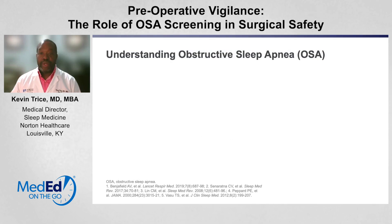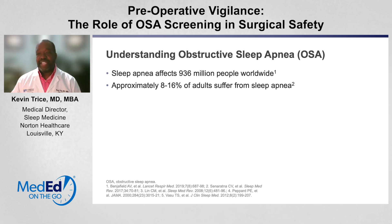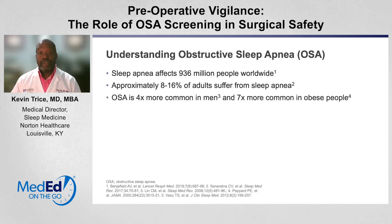In order to understand the role of obstructive sleep apnea in surgical patients, you have to understand who it affects. Sleep apnea affects 936 million people worldwide — approximately 8 to 16% of adults. Obstructive sleep apnea is four times more common in men, although women have it as well, and seven times more common in obese patients.